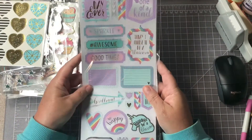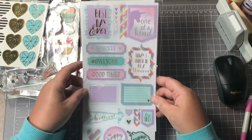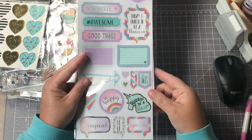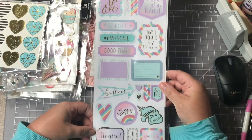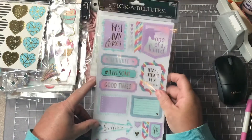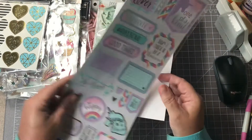Here are some real pretty stickers by Stick Abilities. It reminded me of unicorns because there are a couple of unicorns on here, but the pastel colors I thought were so pretty. I haven't done a pocket letter in forever but I did think of a pocket letter when I saw this — I thought it would make a really pretty pocket letter mixed with some nice card stock.